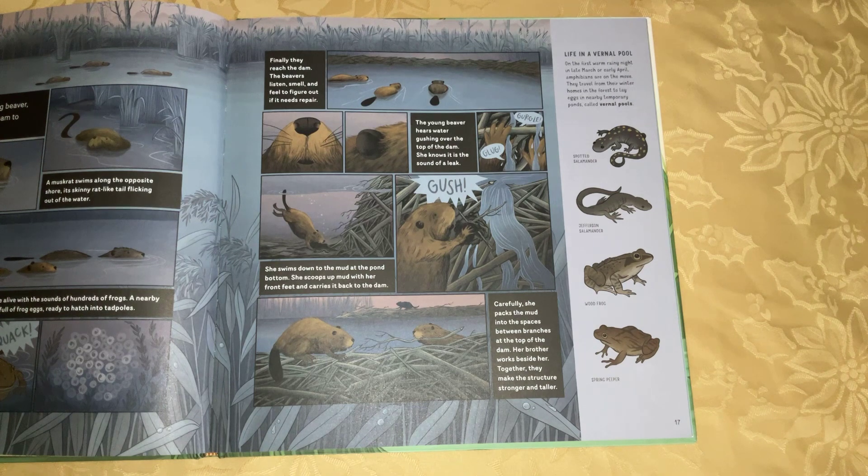Life in a Vernal Pool. On the first warm, rainy night in late March or early April, amphibians are on the move. They travel from their winter homes in the forest to lay eggs in nearly temporary ponds called Vernal Pools.